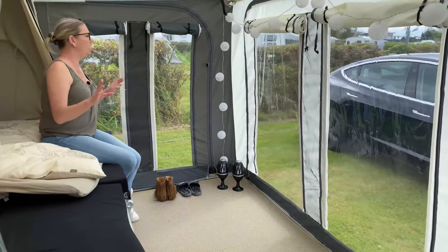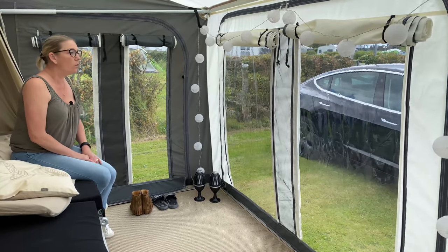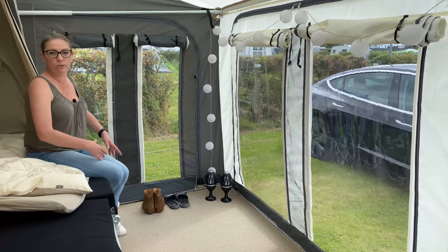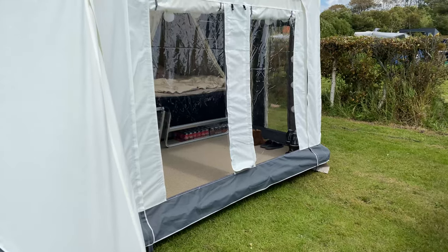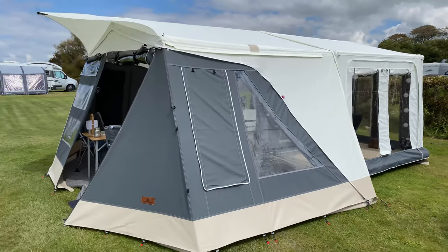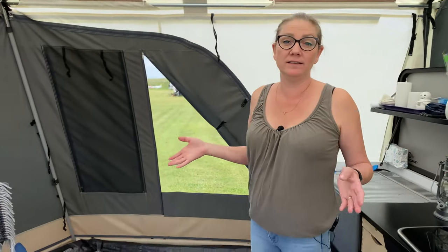Look how much light and how much view you have right now. Imagine yourself sitting by the ocean — you can look out and enjoy the view. Or if you just have a quick stop, it's easy to picture yourself sitting here with two chairs and a table, looking out and getting a lot of natural light in. One thing that's really great about camping is that you have a lot of light and nature close by, and in this awning you get a lot of that light in.